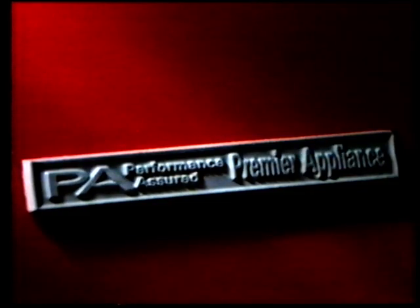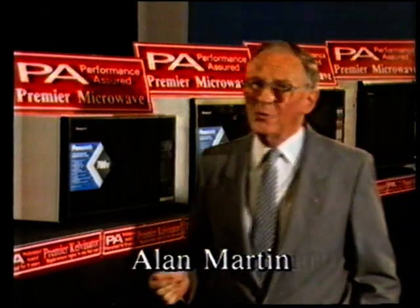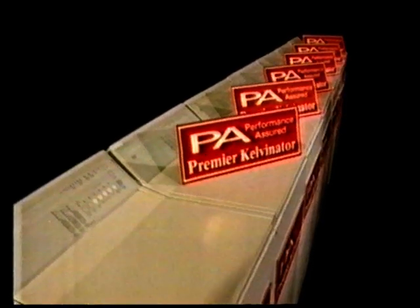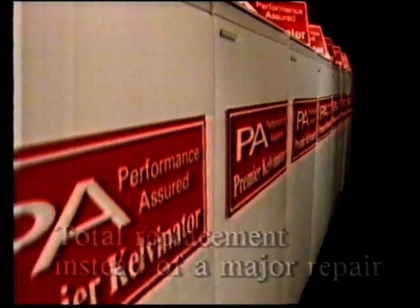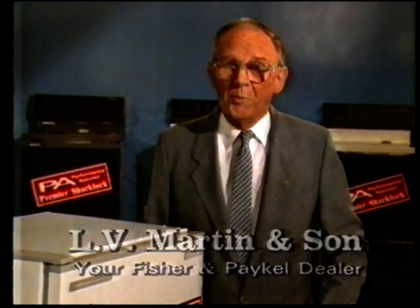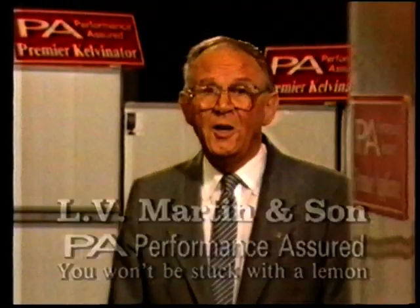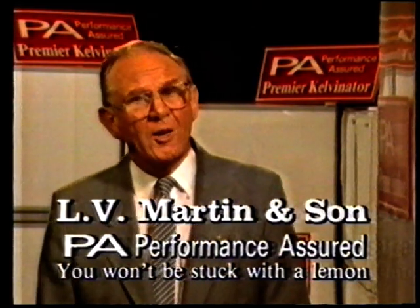This badge means you won't be stuck with a lemon. If it's less than a year old and has a serious fault, then total replacement. If your new PA appliance is less than a year old and needs workshop attention — total replacement instead of a major repair. L.V. Martin and Son for a PA, Premier Appliance. We put them right by replacing them. Choose PA Performance Assured and you won't be stuck with a lemon.